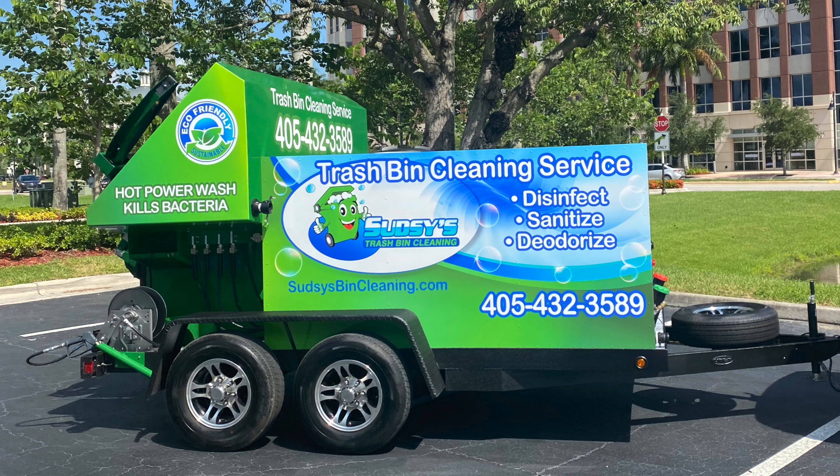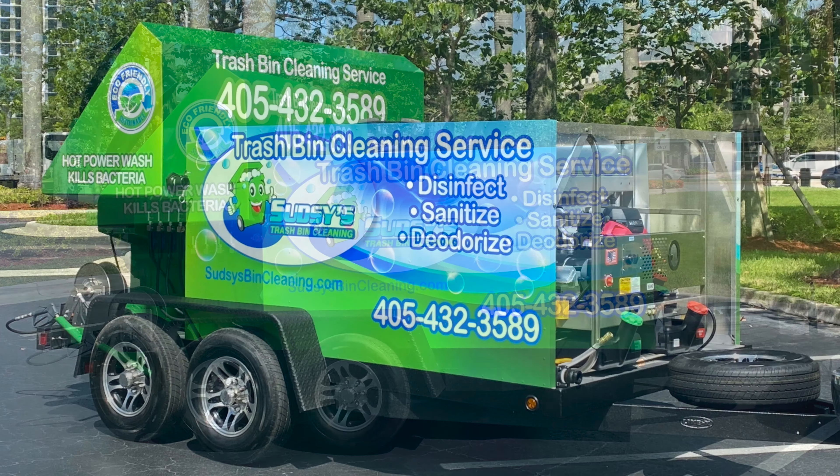Super excited for him. Let me officially welcome Curtis to the Sparkling Bins team. He'll be joining our Facebook page, which I hope he'll be able to learn a lot from.